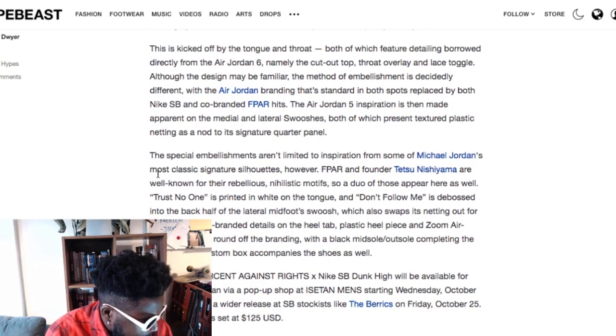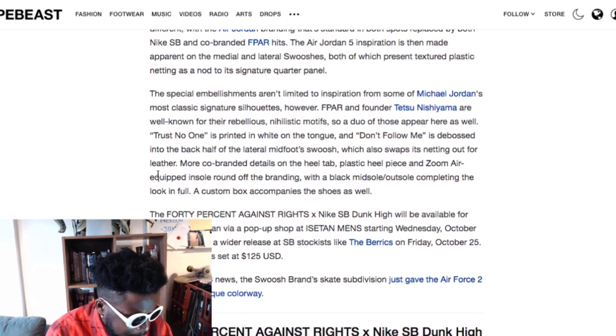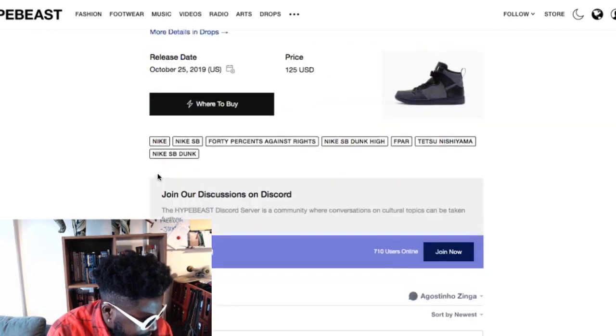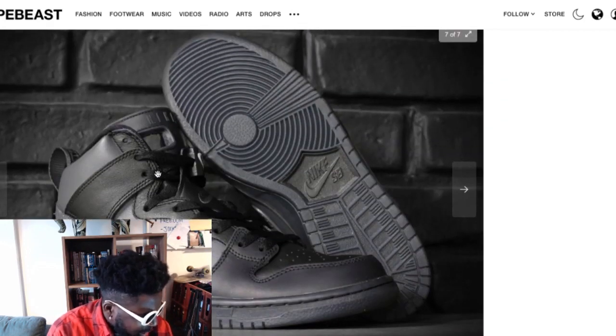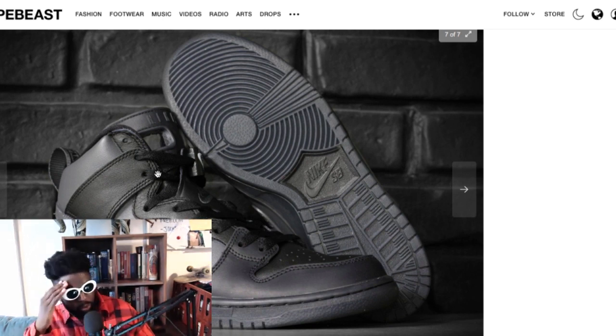It's an unlimited special from Jordan F-Par and founder Tetsu, leaning into a rebellious nihilistic theme — 'Trust No One' and 'Don't Follow Me' are printed and debossed on the shoe. Why does this thing exist? Can someone tell me in the comments? Did Tet owe Nike a favor for a collaboration he didn't deliver on? This is awful.